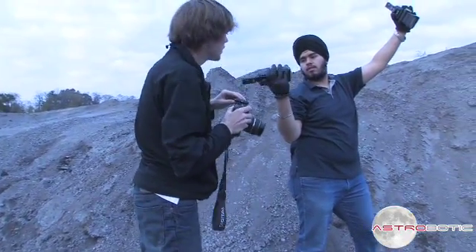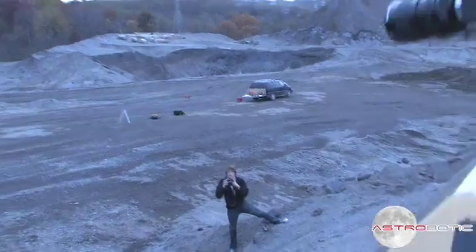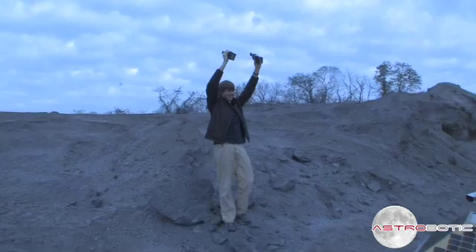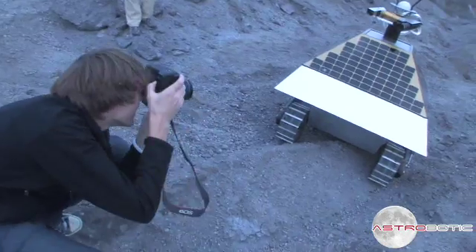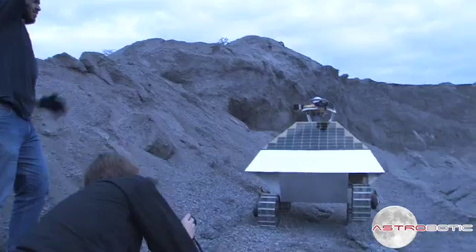We wanted to use most of the images as-is, but for a couple of the shots, our post-process plans were to take out the sky, put in a night sky, put in an earth, add some stars, and then desaturate the ground a little bit to make it look more like lunar regolith.